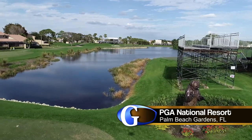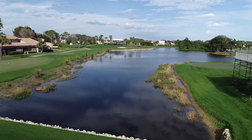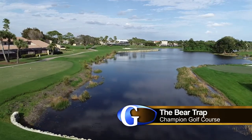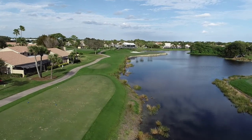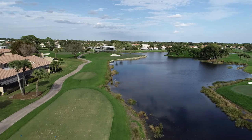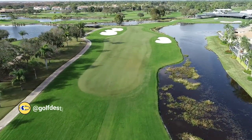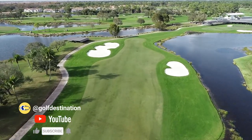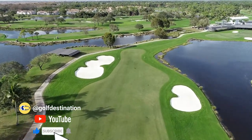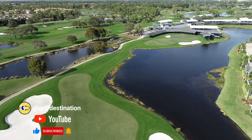The Bear Trap at the Champion Course at PGA National Resort and Spa, home of the Honda Classic, is consistently one of the toughest stretches of golf on the PGA Tour. It begins on the par 3 15th with water on the right side of the green and sand on the left. You then tee it up on the par 4 16th, which also has water on the right side and will leave you a long iron shot over water to a large green with plenty of devilish pin placements.